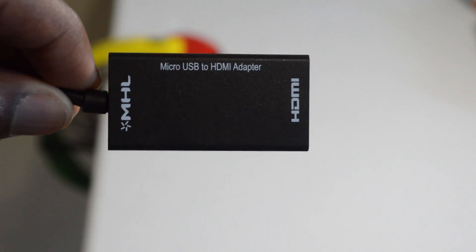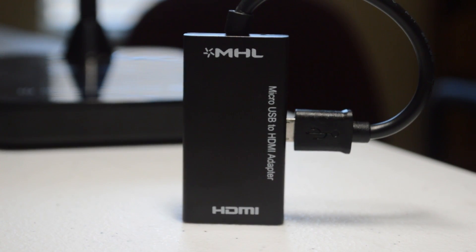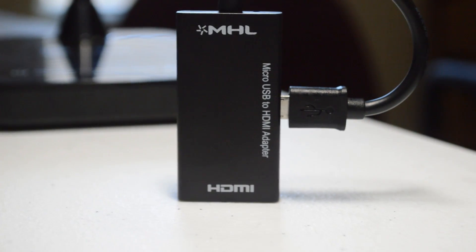Last but not least is an item I didn't even know existed, and this is a micro-USB to HDMI adapter. I don't know if it was just me using it wrong, but I couldn't get the thing to work. The idea is to plug in your phone via micro-USB that is attached to the adapter, then plug in your monitor or TV to the adapter via HDMI cable, and your phone will be displayed.